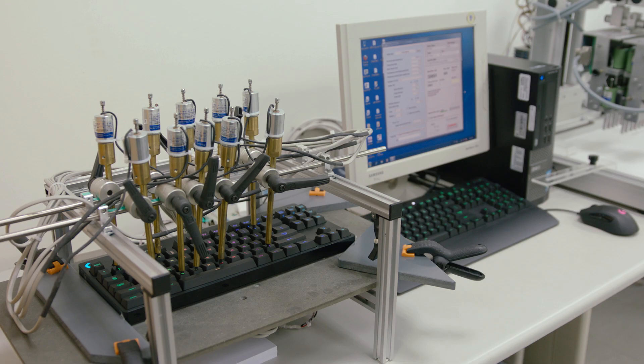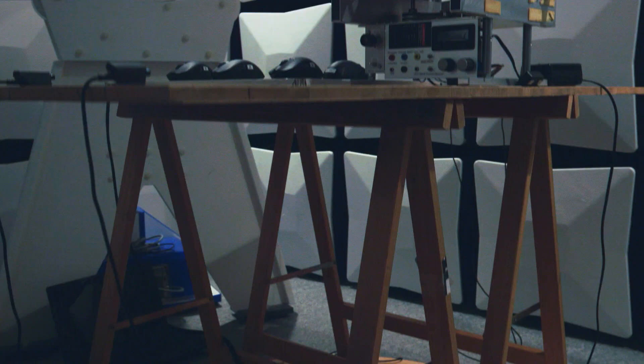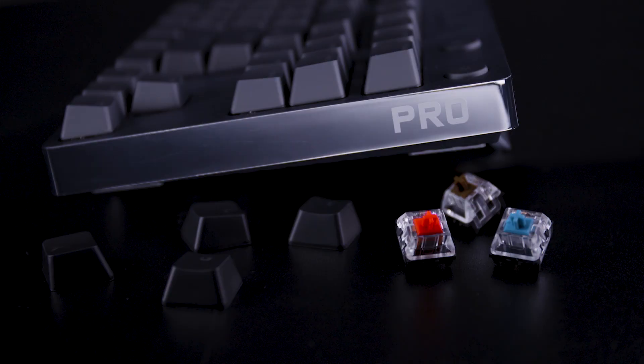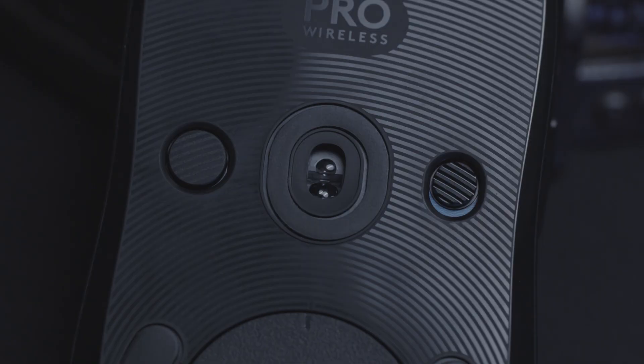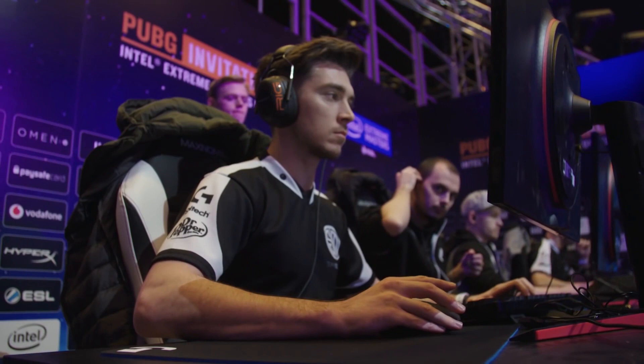For over 20 years, Logitech G has been developing and evolving gaming gear. By studying and designing in collaboration with players, we've developed a deep understanding of what players need to perform at their peak. No matter what gear players are using, they're always pushing the limits.